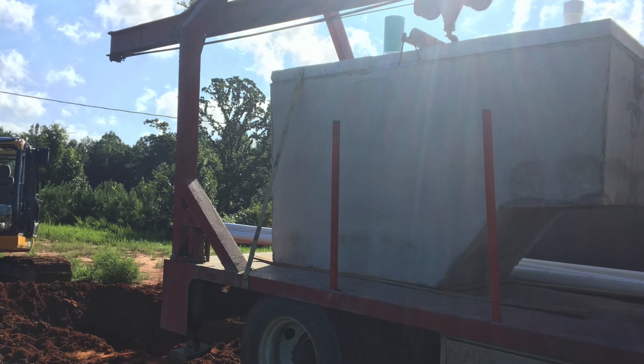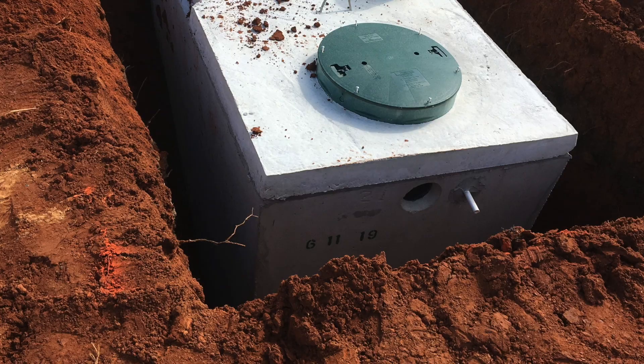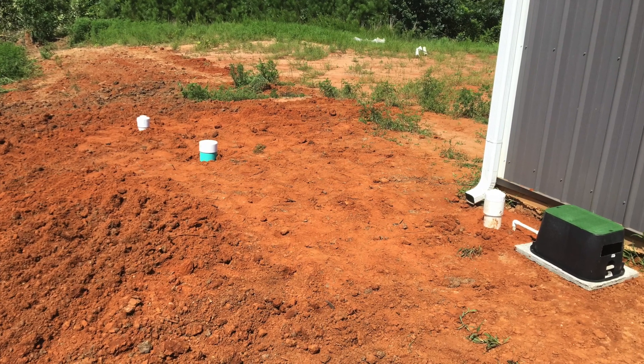The next thing on the cost estimate is the septic system. This varies by location, but we had to use a water treatment plant. To get that estimate, I called a guy that puts them in and he gave us a quote.